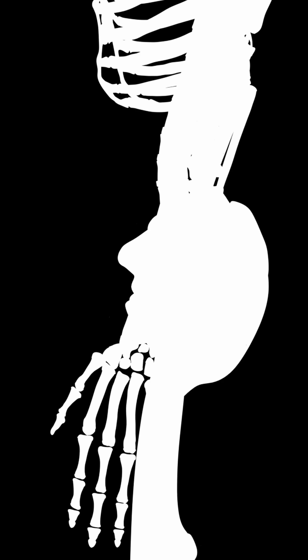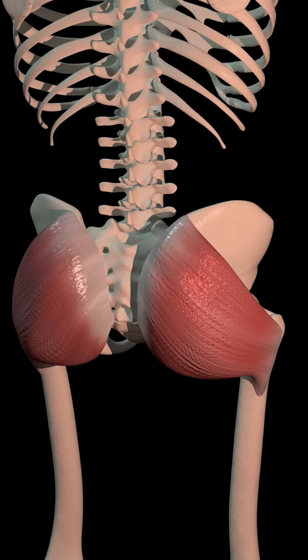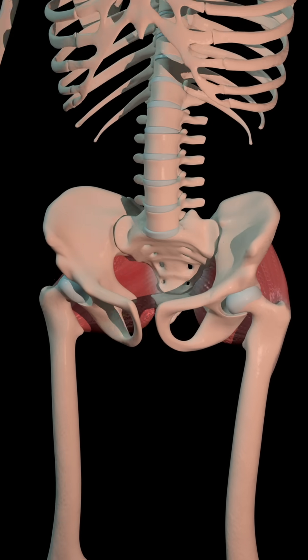Have you ever wondered why we have a tailbone even though we don't have a tail? Millions of years ago, our ancestors actually had tails — yes, a real tail. Over time, as we began to walk upright, that tail lost its function.